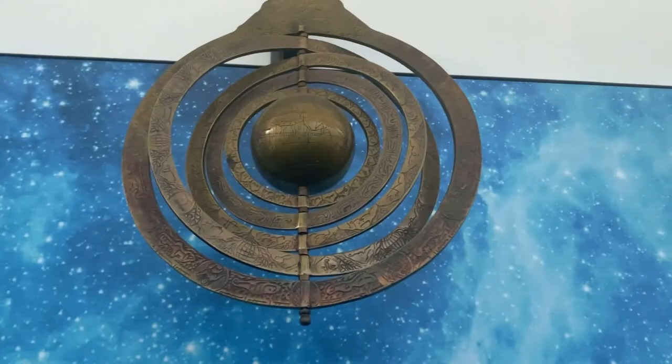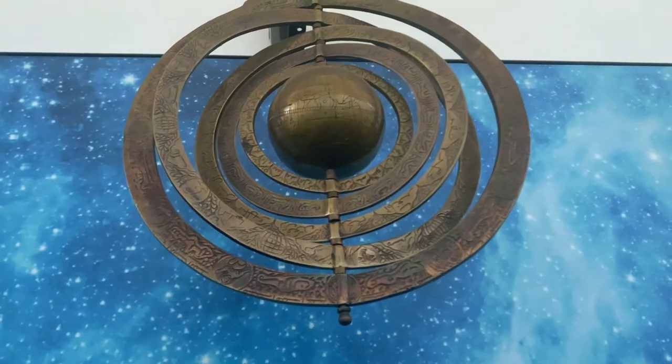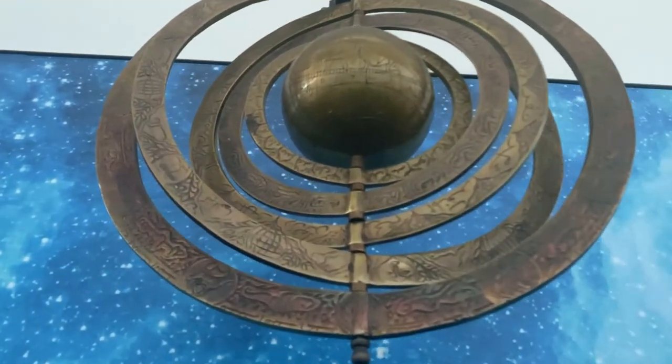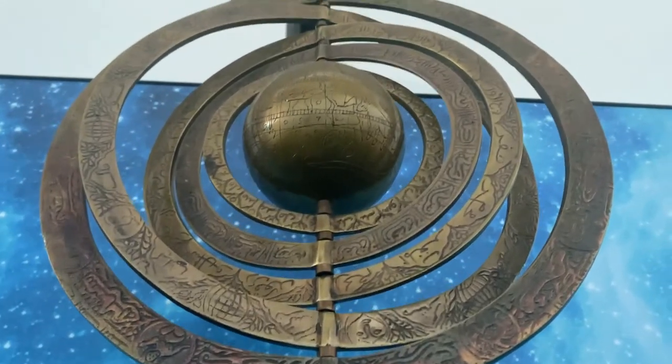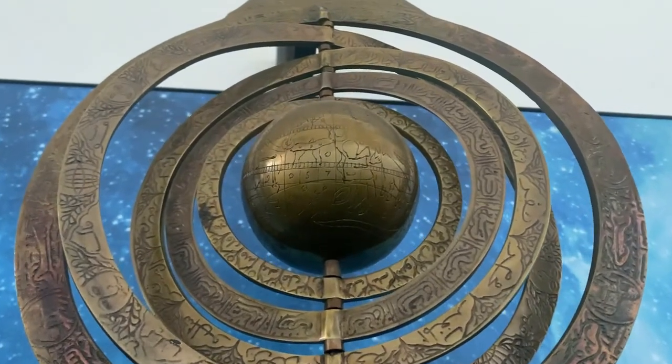The object we have today is an armillary sphere replica displayed in the Islamic Contributions to Civilization gallery. The armillary sphere is a model of objects in the sky, consisting of a spherical framework of rings centered on Earth or the Sun.